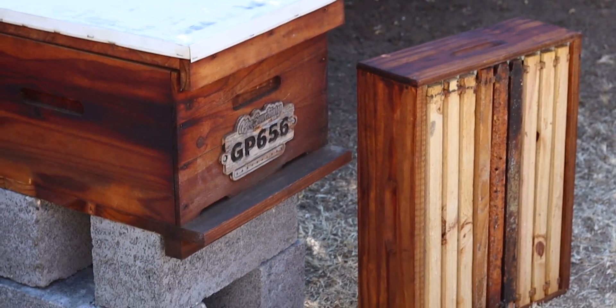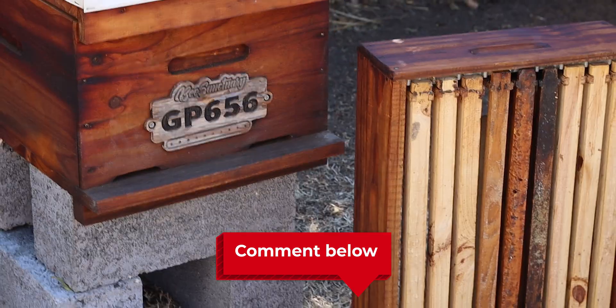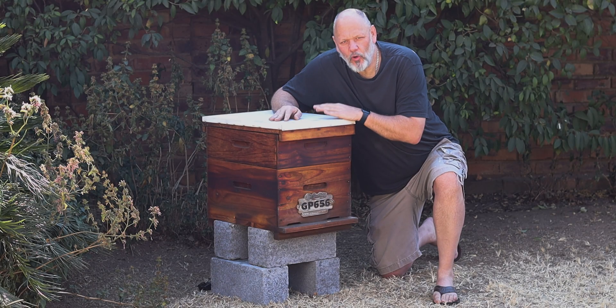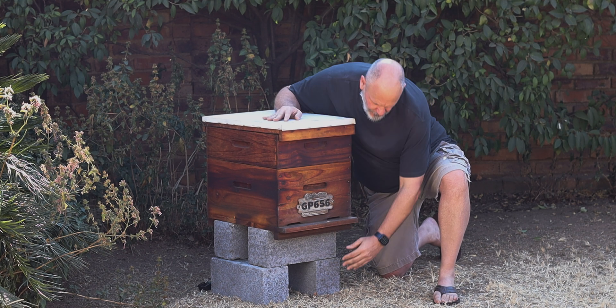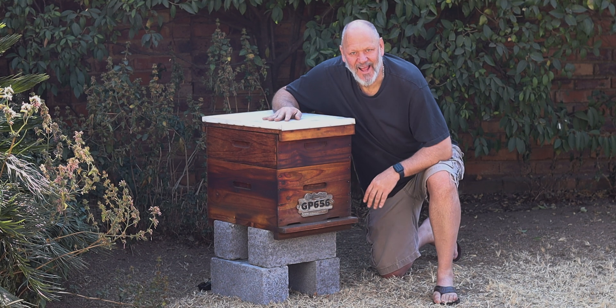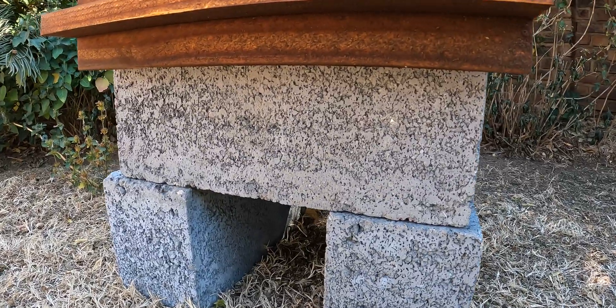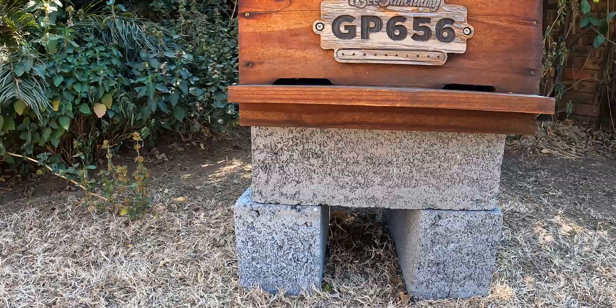I'm going to share with you how I set up my Langstroth hives, but please feel free to comment below and tell us any differences you have — we can all learn from each other. Currently all of my hives in my apiaries are static hives; I don't move them around. I use cinder blocks as my base because they're cheap, they don't weather, and there's no maintenance.